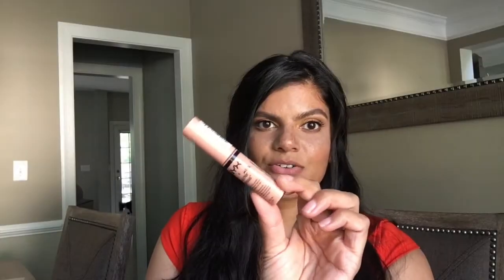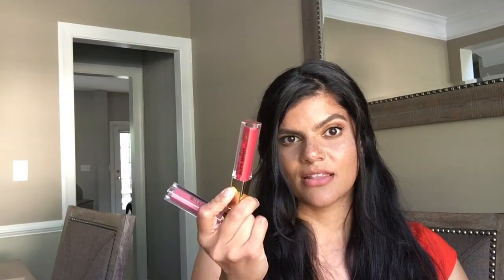This is the NYX Butter Gloss in Fortune Cookie. I also have from Milani their matte lip creams — the color Precious 11 Precious and 13 Craze. This is the one that I used in the last tutorial.